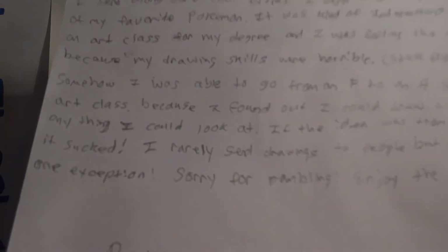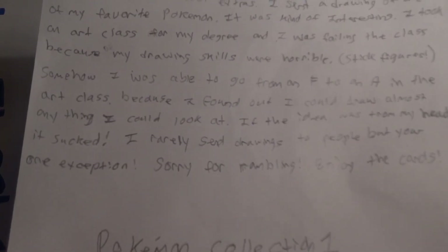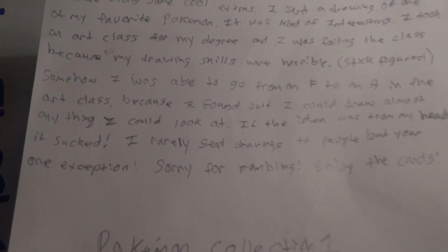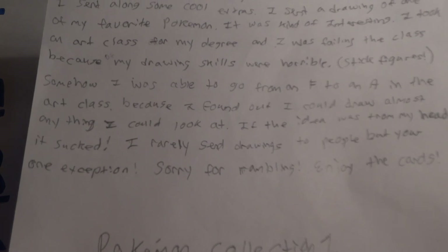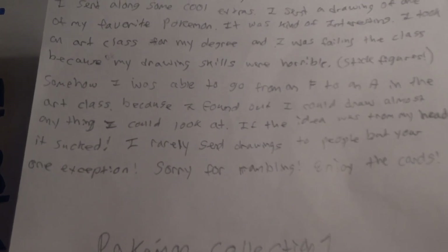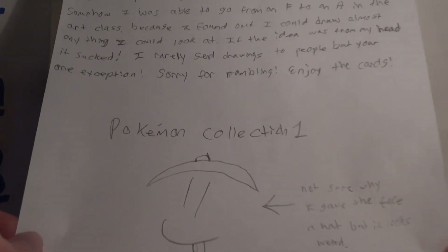We have a note that says: 'Hey cat, it's been a very long time since the last time we traded. I hope I helped out your legendary treasure set, as I am only missing a few cards myself. Sent along some cool extras. Sent a drawing of one of my favorite Pokemon.' It's kind of interesting — I took an art class for my degree and I was failing because my drawing skills were horrible, stick figures. But I went from an F to an A because I found out I could draw almost anything I could look at. If the idea was from my head, it sucked. I rarely send drawings to people, but you're one exception. Sorry for the rambling. Enjoy the cards. — Pokemon Collection 1. Not sure why I gave the face a hat, but it looked weird.